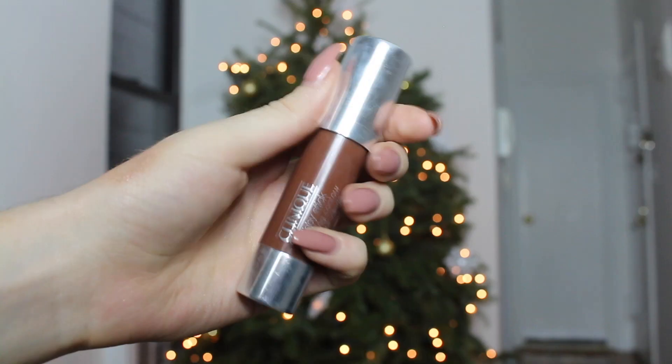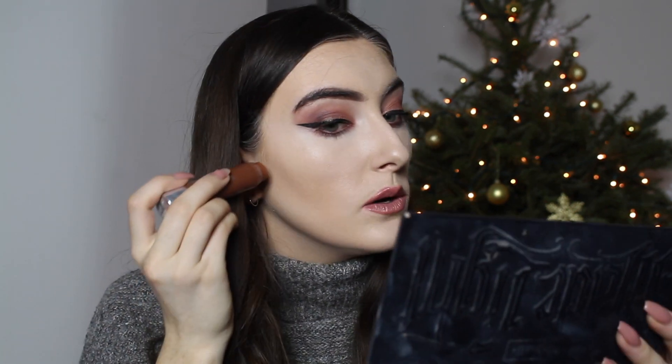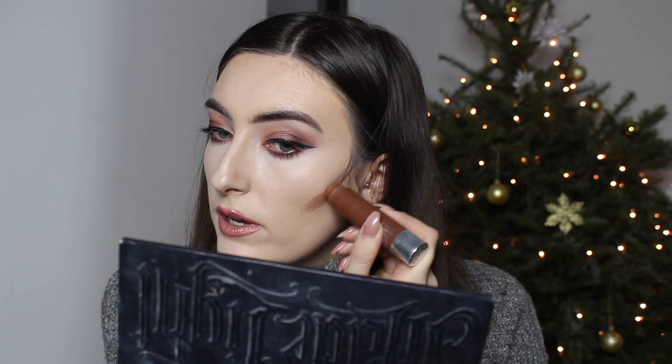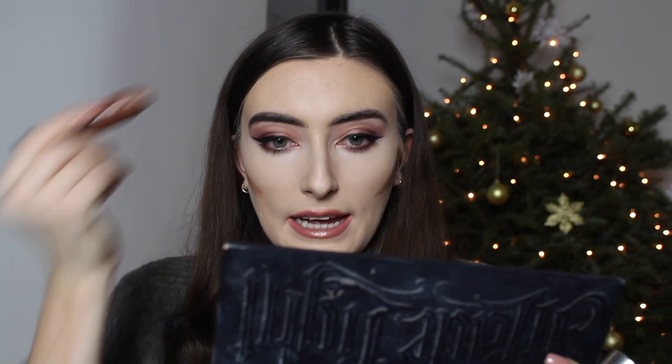For cream contour I'm using the Clinique Chubby Stick. I've been using it for about 6-7 months and I'm obsessed — it's so easy to use, gives a lovely effect, and is really long lasting. It's a roll-up stick so I apply it straight from the product wherever I want to contour: down the cheekbones — make sure not to go too low, keep it up high, feel your cheekbone and go right underneath — then along the hairline, underneath the chin, and a little bit on the nose.